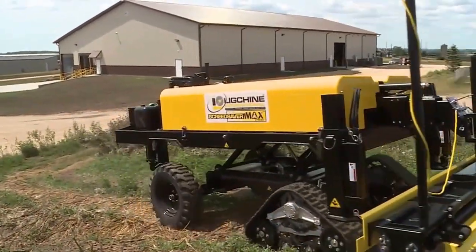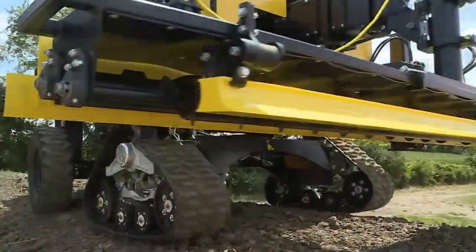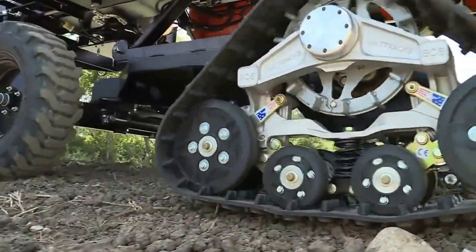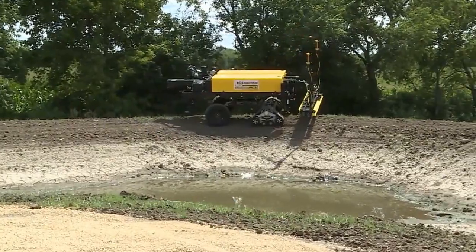Ligsheen International is pleased to introduce the Screed Saver Max Xtreme to our lineup of boom-operated screed machines. The unique combination of front track drive with rear wheel steering is a first in our industry. This versatile track-driven machine takes screed machines to places they've never been able to go before.